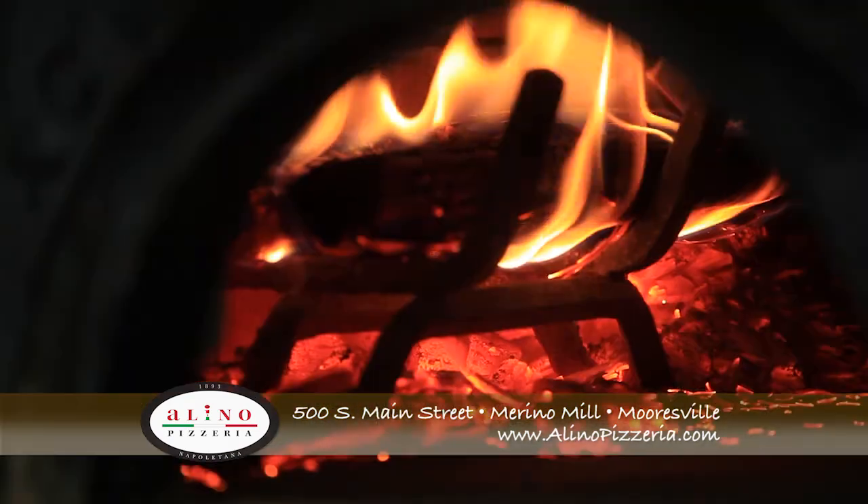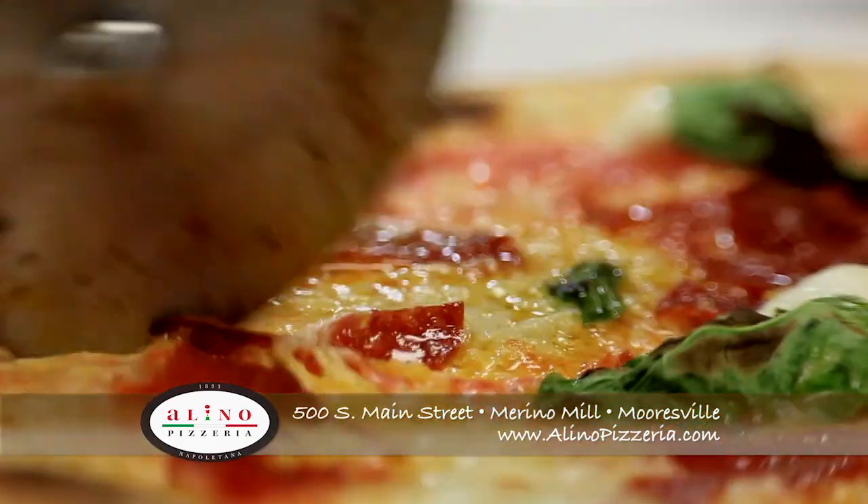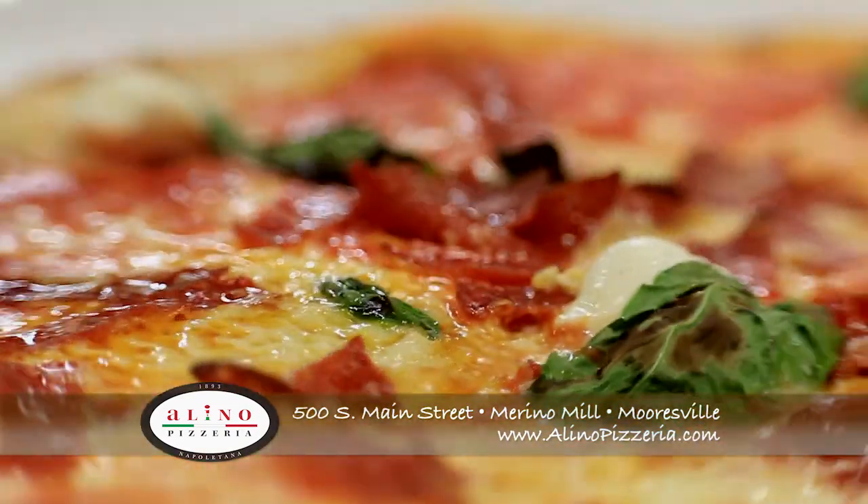When you walk in, the fresh smell of basil and the aroma of our wood-burning ovens, fresh natural ingredients and authentic Neapolitan style — super fresh pizzas fill the air.